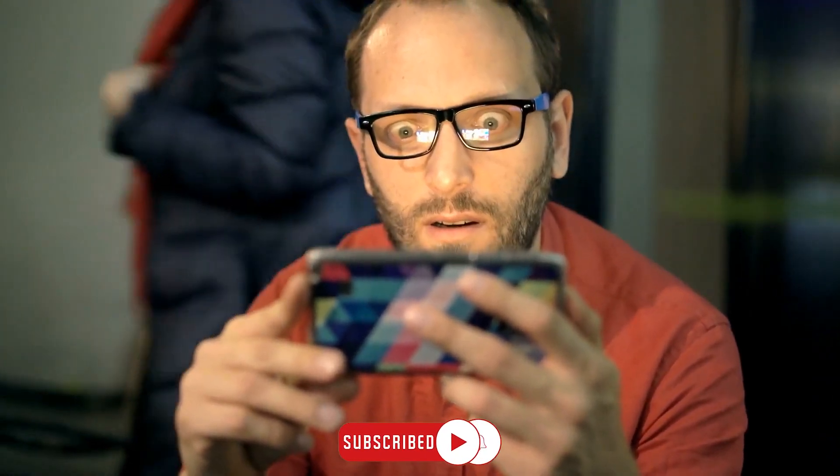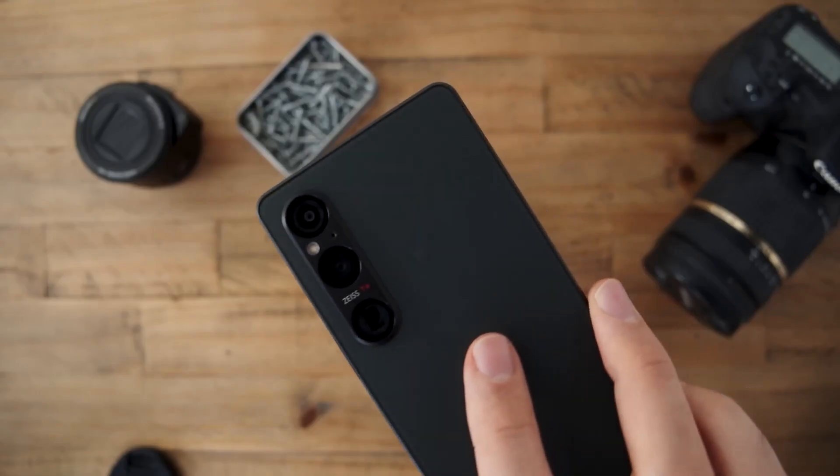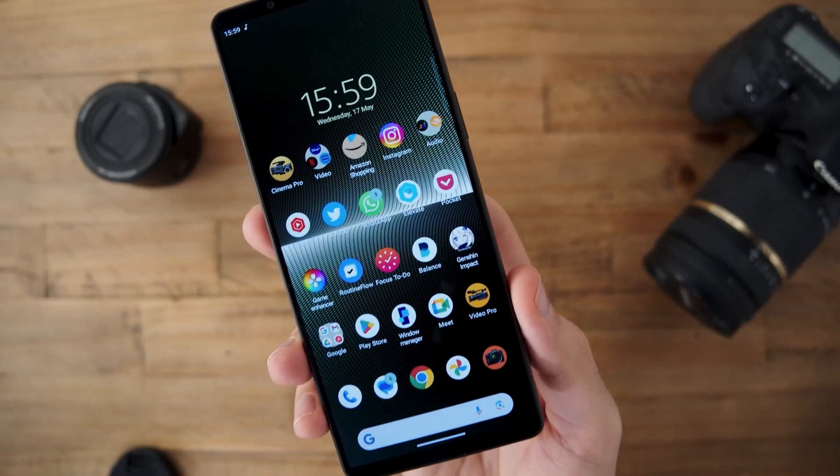Before we get started, show some love and support to our channel by hitting that like button and subscribing. Now, without further ado, let's jump right into the exciting world of the Sony Xperia 1V.